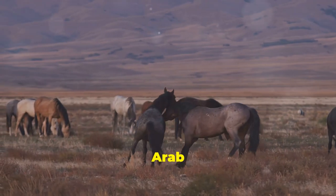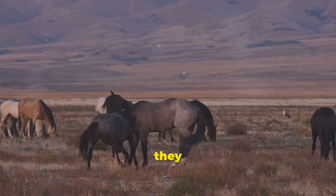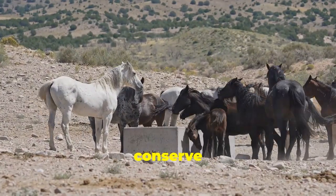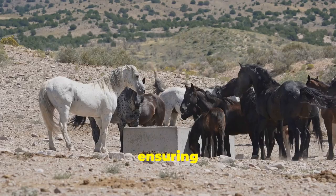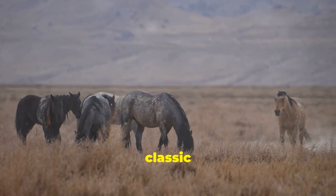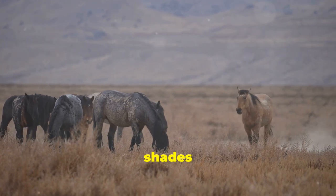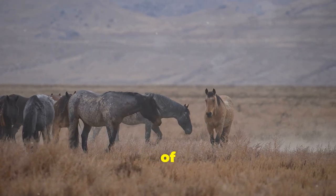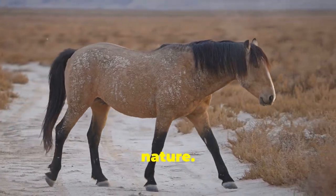Wild horses in the Arab world are not just animals — they are symbols of heritage and biodiversity. Efforts are ongoing to protect and conserve these populations, ensuring their survival for future generations to appreciate. From the classic chestnut and black to unique shades like bay and palomino, wild horses here come in a stunning array of colors. Each one, a masterpiece of nature.